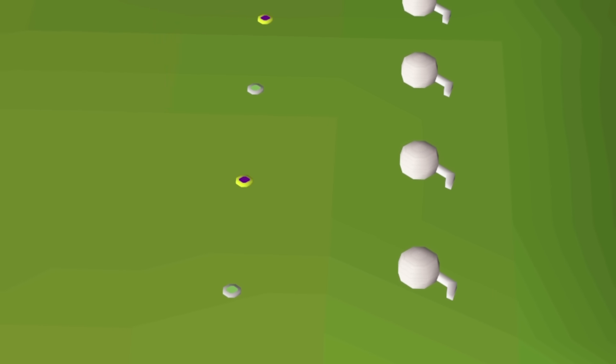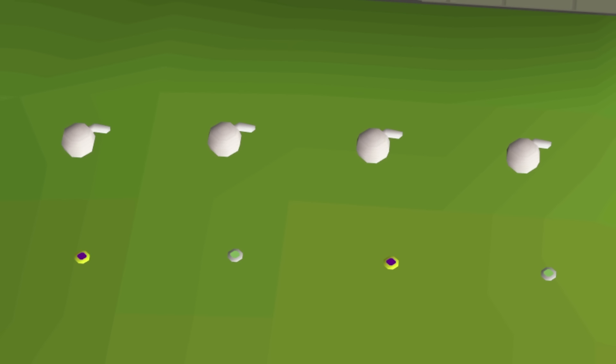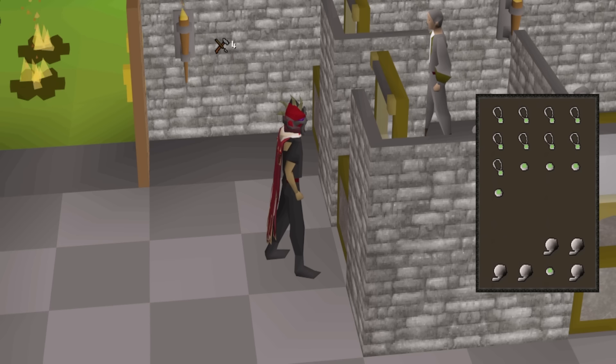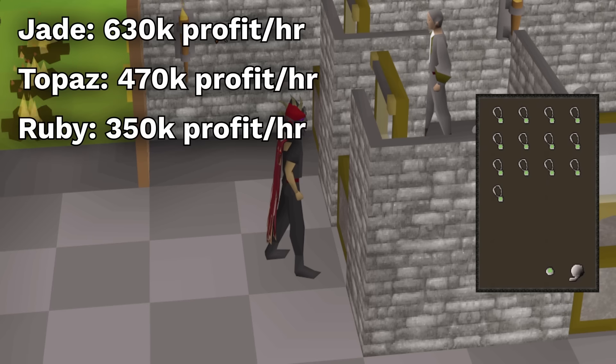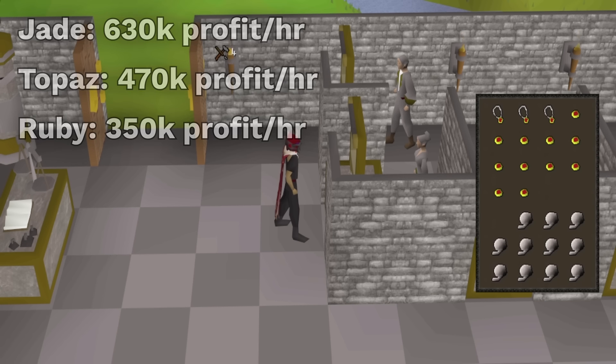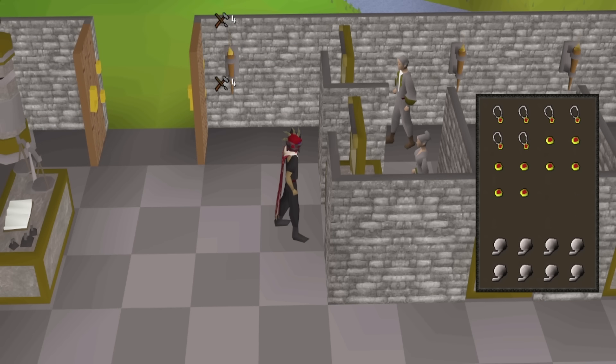The 10th underrated method is manually stringing amulets without the spell. There are no requirements other than having a bit of cash to buy the unstrung amulets and balls of wool. Overall you can get 10k crafting XP per hour doing this, which is decent for a level 1 crafter. Stringing jade, topaz, and ruby amulets are all very profitable, where jades are the most profitable due to their use with the amulet of chemistry. Most other amulets are also slightly profitable at the moment, and some you'll break even.